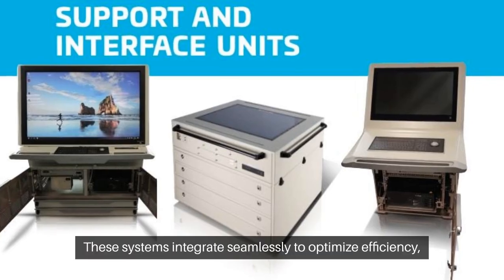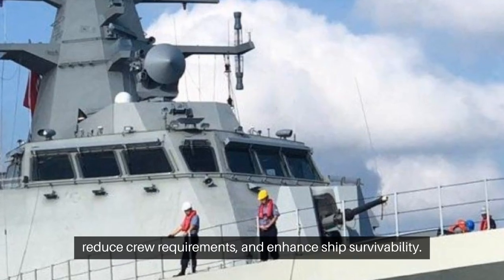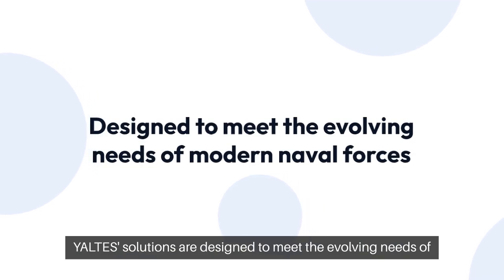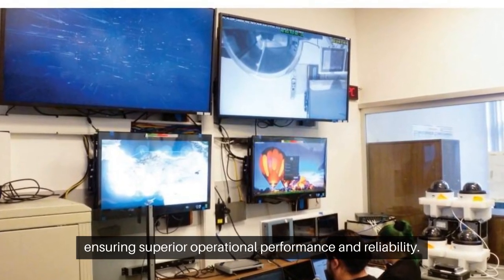These systems integrate seamlessly to optimize efficiency, reduce crew requirements, and enhance ship survivability. YALTI's solutions are designed to meet the evolving needs of modern naval forces, ensuring superior operational performance and reliability.